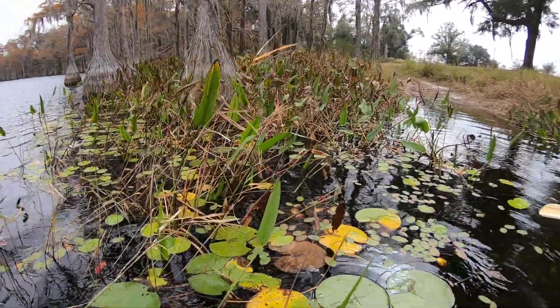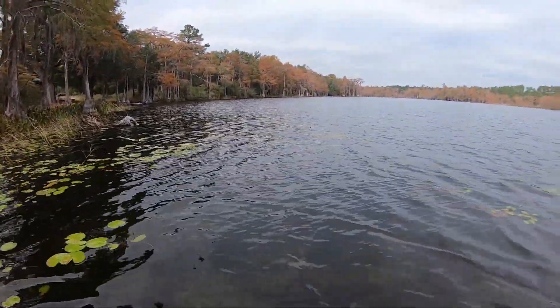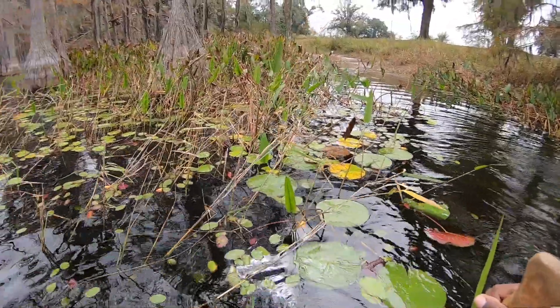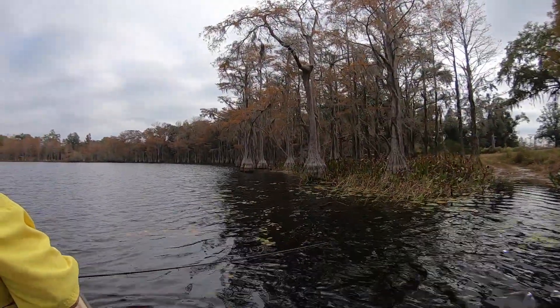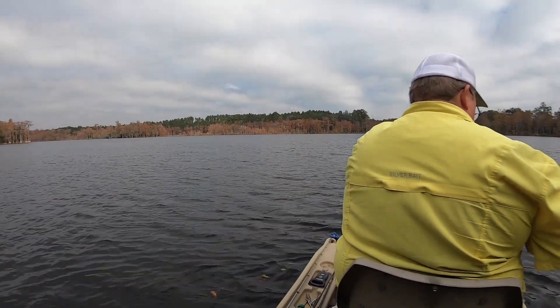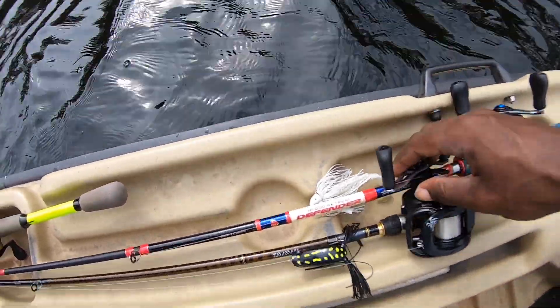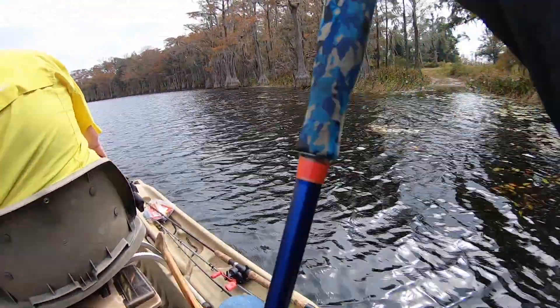All right, here we are — getting pushed off. It's a little bit windy out here but I think we'll be just fine. The only thing that sucks is I forgot my chest mount, so we'll be trying to film without it. We're out here to fish and make a day of it. It's gorgeous out here — got the cypress trees, nice fall leaves changing colors. Ron says there's some good fish in here. I think the first thing I'll fish with is my swim jig. We both got about five rods each.